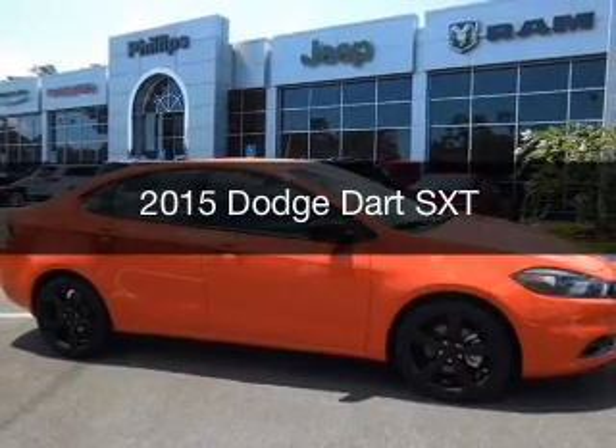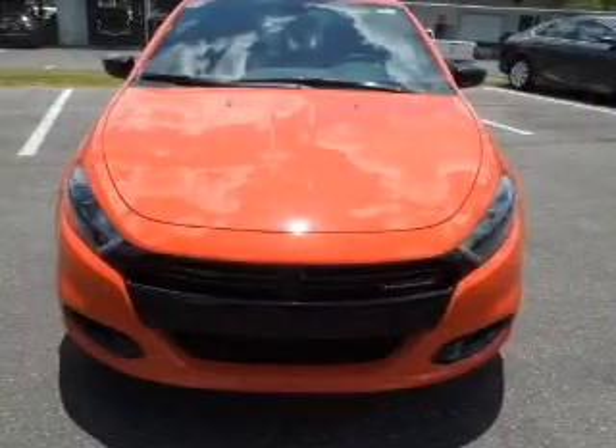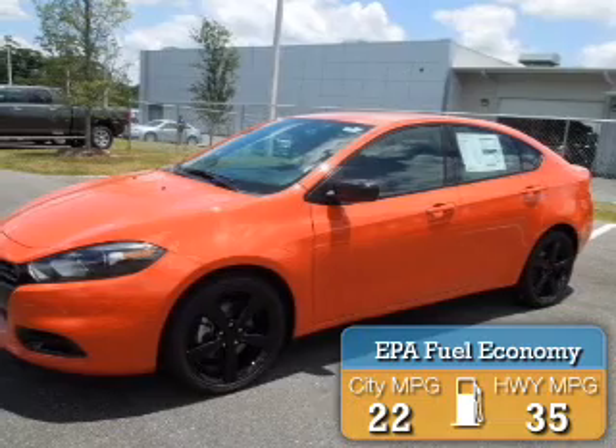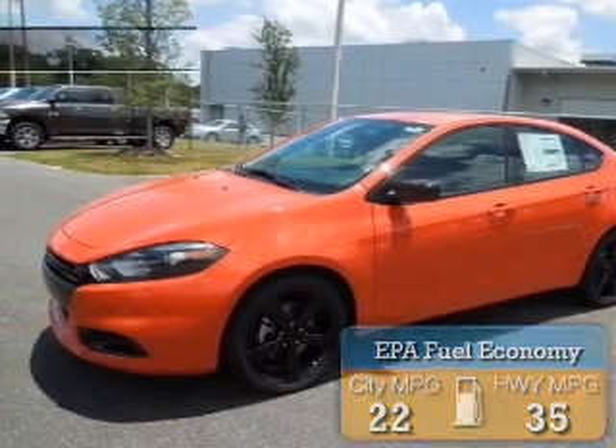This is a new 2015 Dodge Dart — grab life by the horns. It's powered by front-wheel drive and a 2.4-liter four-cylinder engine, with great fuel efficiency that saves you money by requiring fewer trips to the gas station.